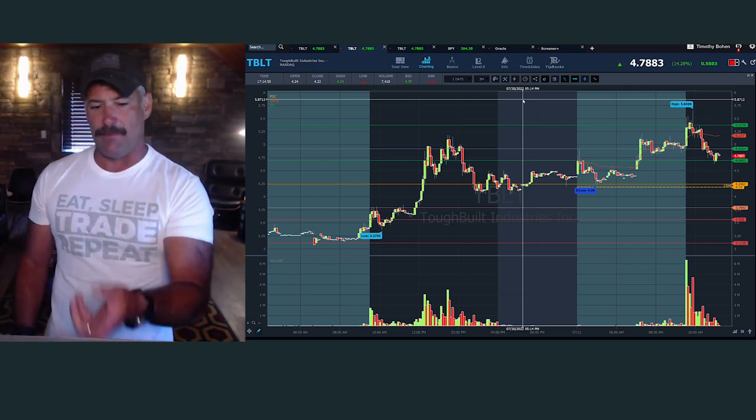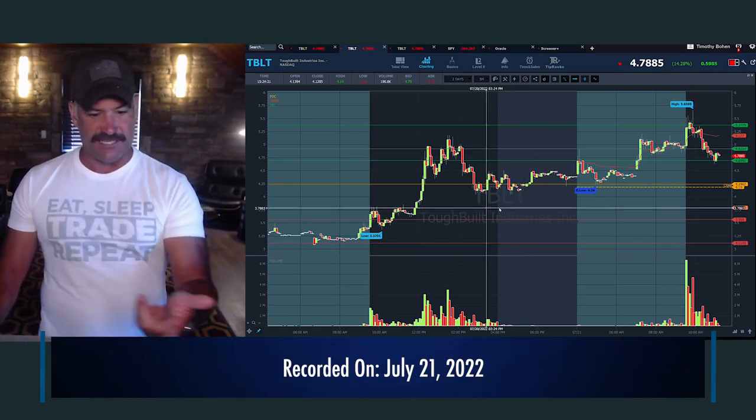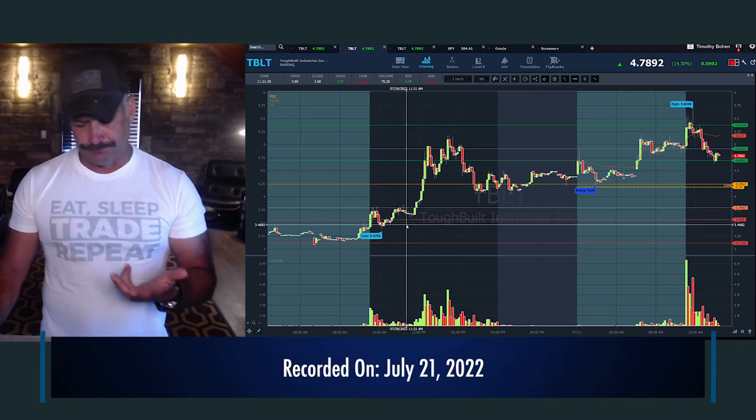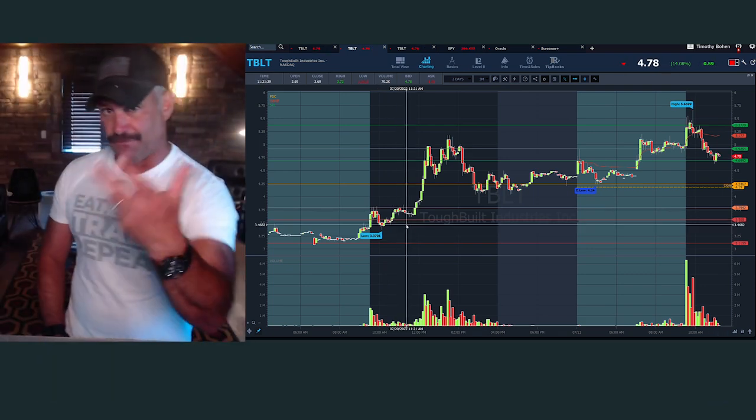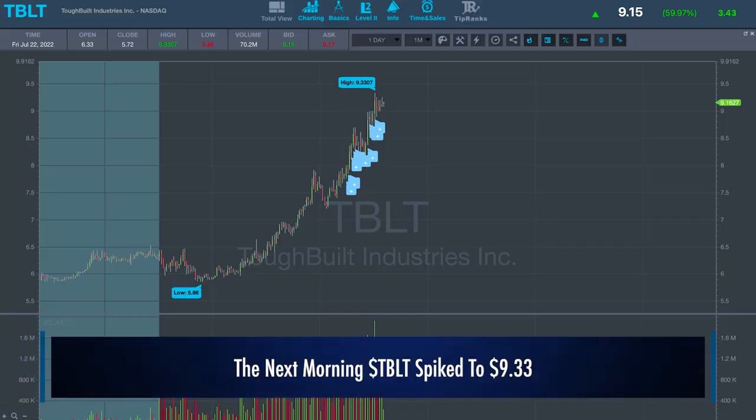So what I want to talk about is the best trade from yesterday, TBLT. This is the chart I'm gonna be looking at right here. The reason I bring up TBLT — if you've followed me for a while, you know I hate this stuff. It's the worst company in the world. Look up their products.